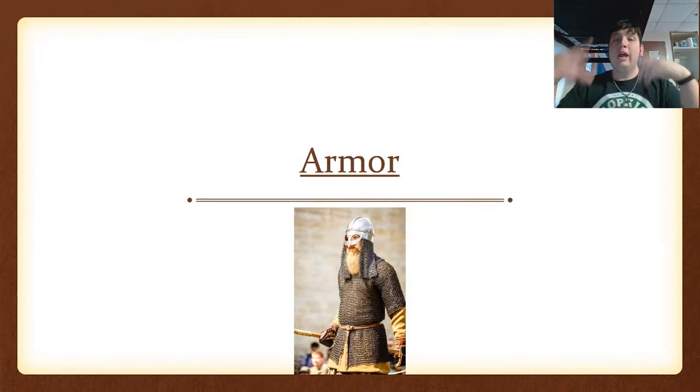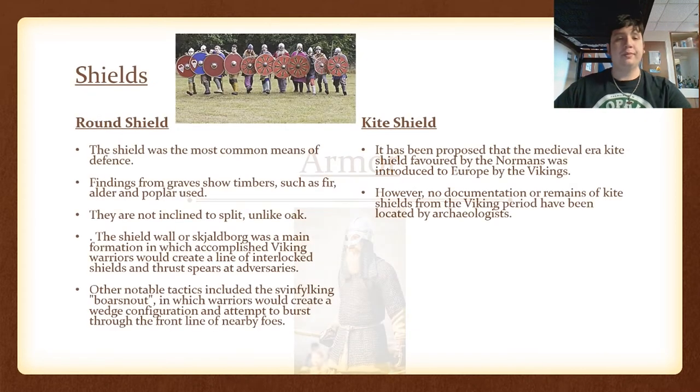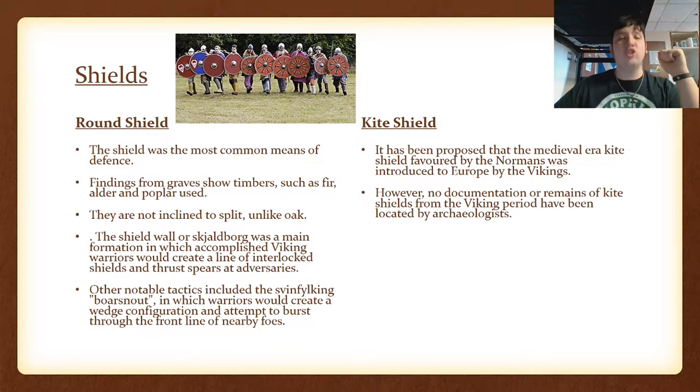So their armor. That image is a relatively normal depiction of a Viking warrior or raider. The shields — the most iconic one is the round shield, which was the most common means of defense. They were usually made out of fir, alder, or poplar, and they did not split, unlike oak shields that were commonly used. The shield wall is the most iconic formation used in Viking warfare, also called the Skjaldborg, and it is a formation used across many different eras and times.